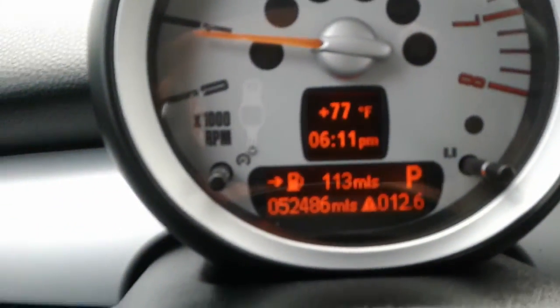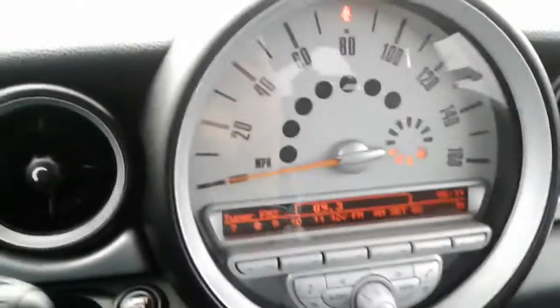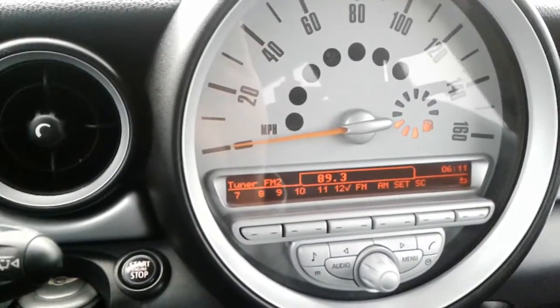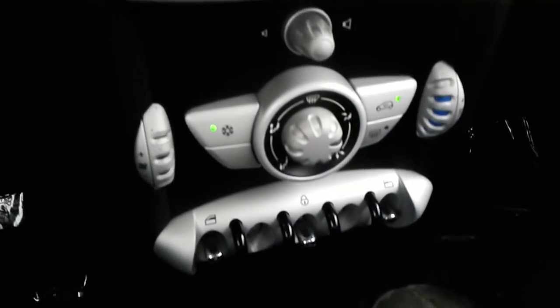Right off the bat, here are the current miles of the vehicle: 52,486 miles on the odometer. You also have your infotainment center here — this one does have FM, AM, and Bluetooth connectivity. You also have the black leather interior and a very spacious backseat.